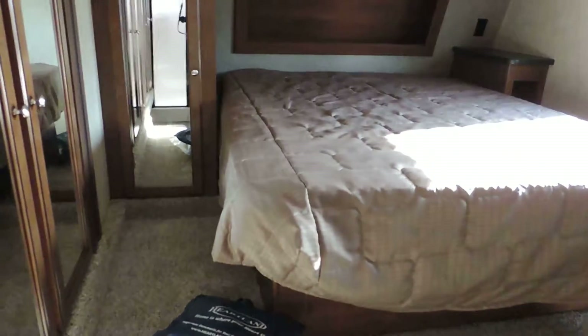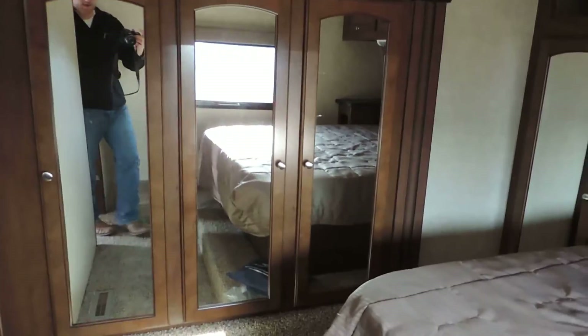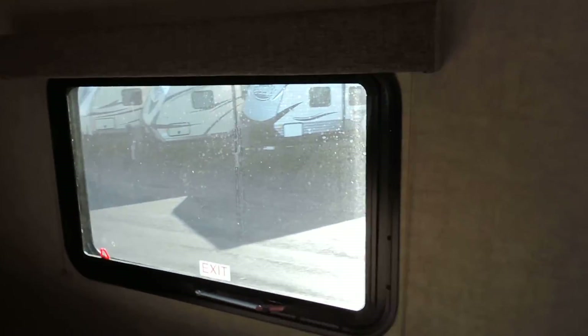Going into the bedroom, there's a walk-around queen size bed with a huge sliding closet to the left and another cabinet closet, plus overhead cabinets. There's a plug-in to charge your cell phone. It has a nice mattress — not the cheap mattress — and storage under the bed with gas shocks to hold the bed up. There's an emergency exit on the left with a day night shade.